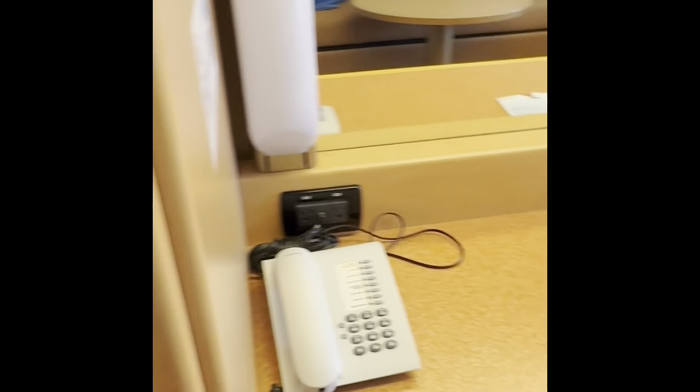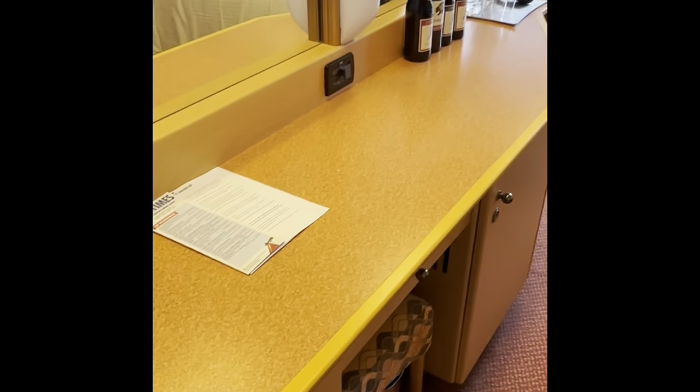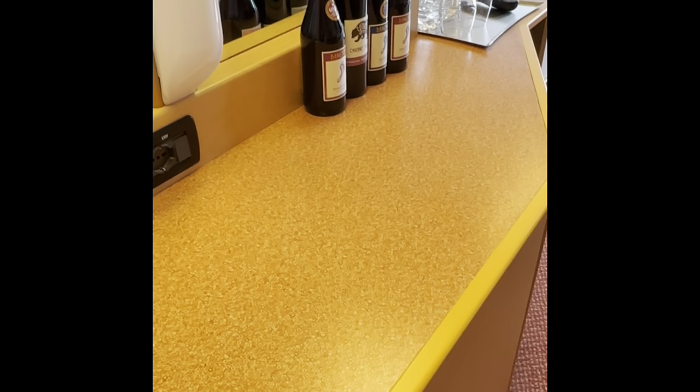Then we have another single closet, and we already have our bags in this one. Over here there are shelves with a mirror. We've already got our bottles of wine out, and there's drawer space here too.